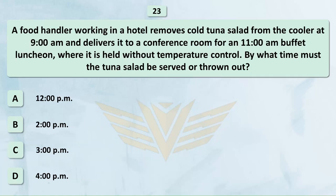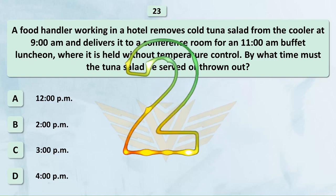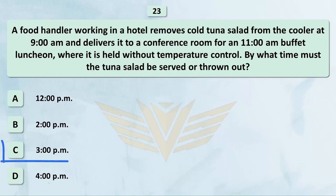A food handler working in a hotel removes cold tuna salad from the cooler at 9 a.m. and delivers it to a conference room for an 11 a.m. buffet luncheon, where it is held without temperature control. By what time must the tuna salad be served or thrown out? A. 12 p.m. B. 2 p.m. C. 3 p.m. D. 4 p.m. The correct answer is C: 3 p.m.